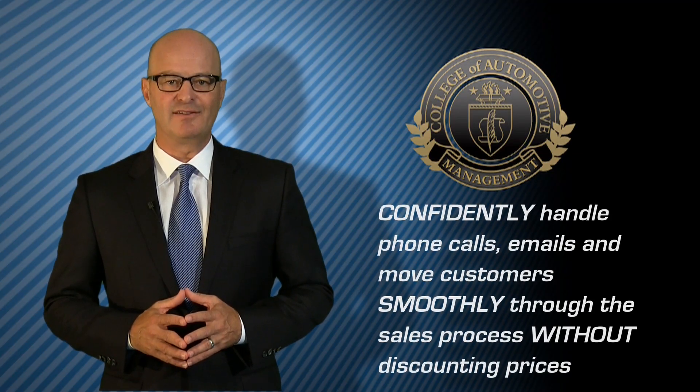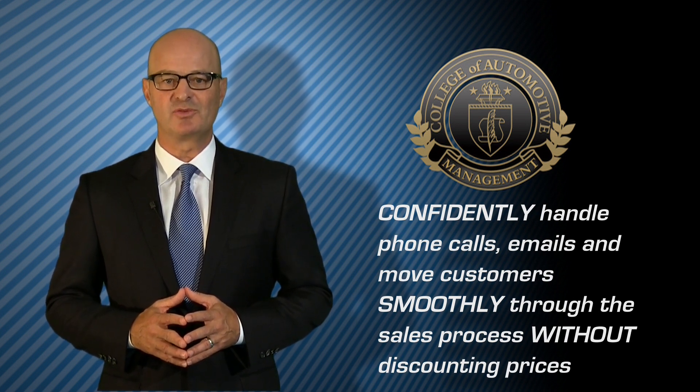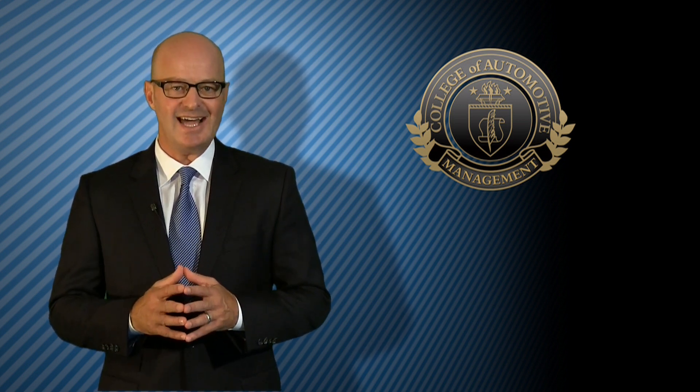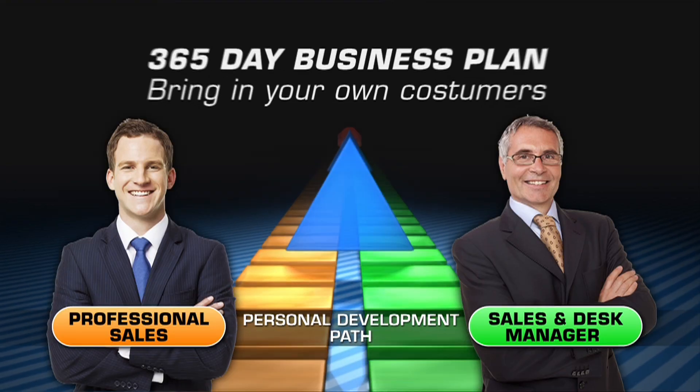Once everyone can confidently handle phone calls, emails, and move customers smoothly through the sales process without discounting prices, salespeople are ready to dive into the details of building their own business right there at the dealership.